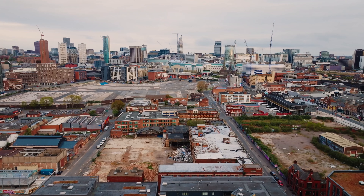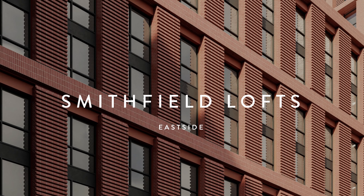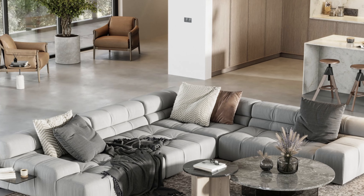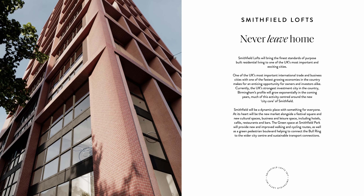Hello and welcome to this Q3 update for Smithfield. Today we're going to cover two key points: aside from what's happening on site, we'll be looking at the key gateway application, which covers new building regulations and requirements — which we'll talk through with Simon from CBP Architects — and secondly, I'll run through the phasing program across all units at Smithfield.